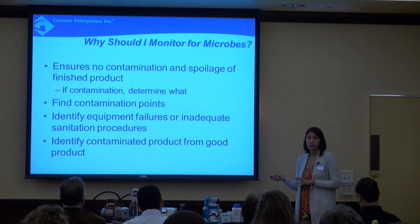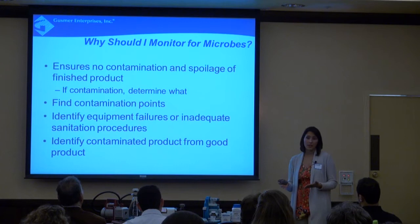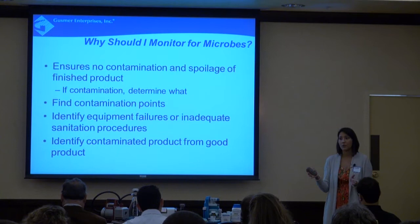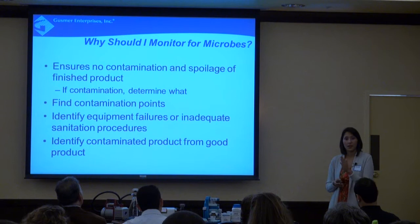Monitoring also allows us to identify contaminated product from good product. Especially concerning the bottling line, if you're sampling every hour and at a certain point you start seeing contamination, you're able to identify product that came into contact with spoilage organisms versus product that did not. You can then separate the two, hold only the product that needs to be held, and release the product you're confident hasn't come in contact with any spoilage organisms.